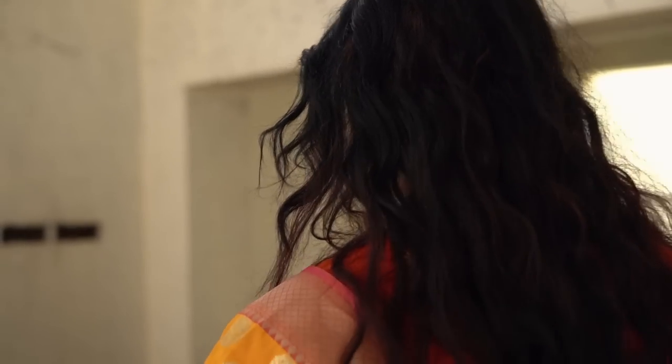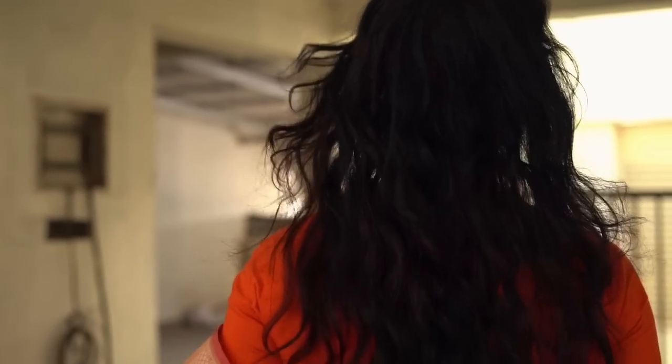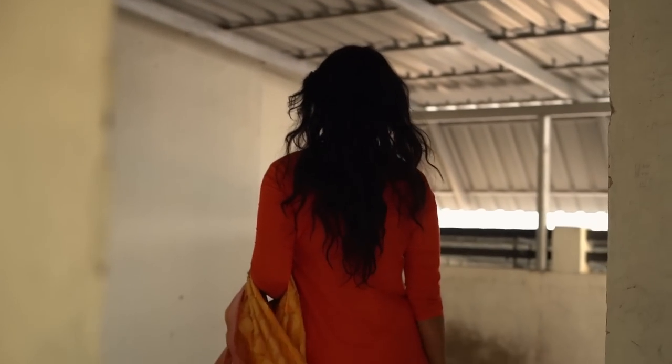That's it, you guys! Hope you enjoyed watching this video. A big thank you to Beatnik for collaborating with me for this Onam lookbook. I hope you get some really good jewelry inspiration and ideas on how to pair these pieces for any outfit — not only for Onam but for any festivities. I shall see you in my next one, later, bye for now!